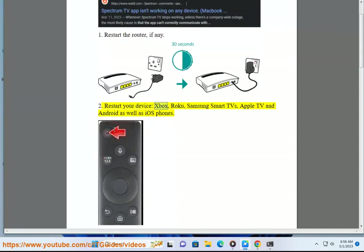2. Restart your device: Xbox, Roku, Samsung Smart TVs, Apple TV, and Android as well as iOS phones.